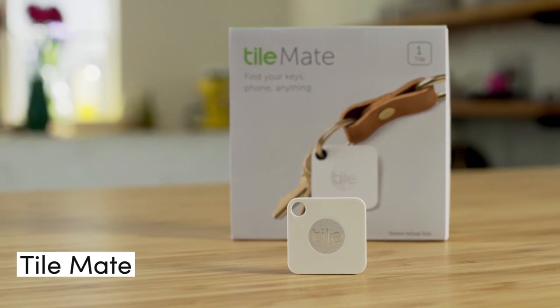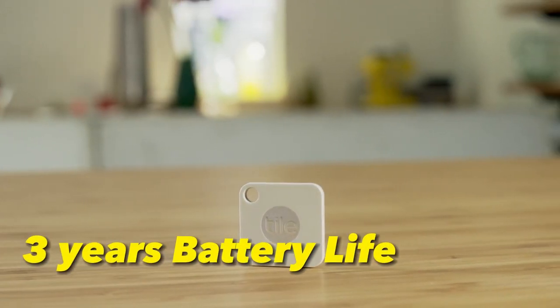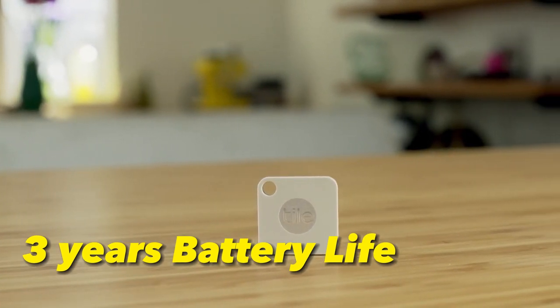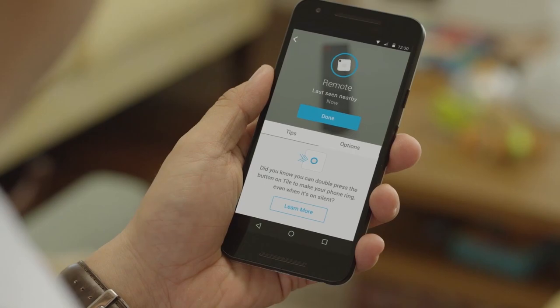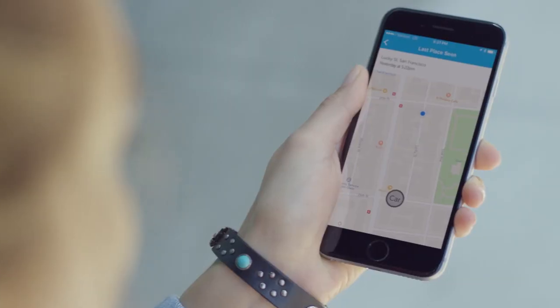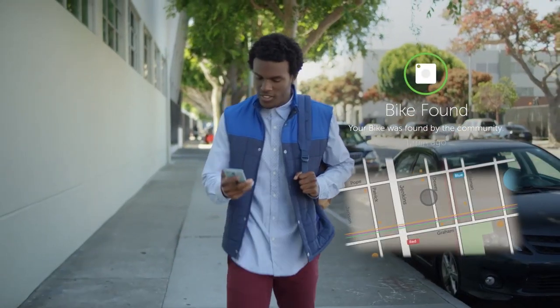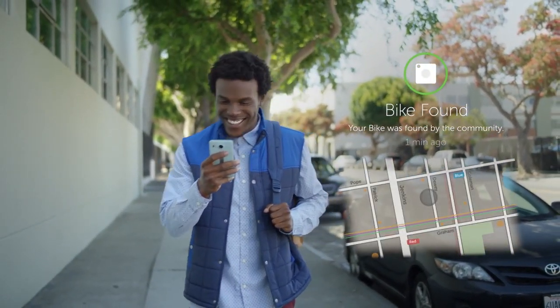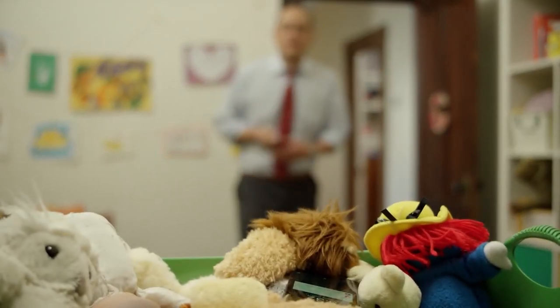The TileMate is a budget-friendly luggage tag and one of the best trackers available. It has a three-year-long battery life, which eliminates the need to charge it before your next trip. Its features include the Tile app, which displays the real-time location of the item on a map once it's located. It can also be used to ring your phone, even if it's on silent mode, and if the Tile is lost, you'll be notified once it's found.